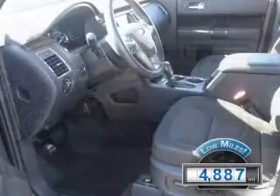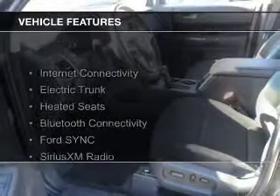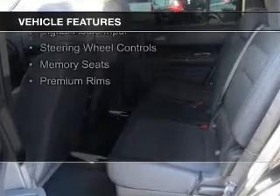With fewer than 5,000 miles, this vehicle is like new. The features include internet connectivity, electric trunk, heated seats, Bluetooth connectivity, and Ford Sync voice activation.